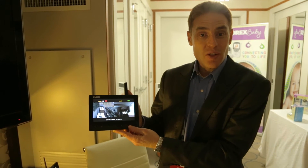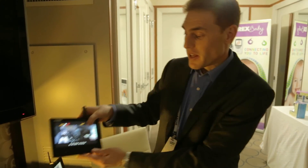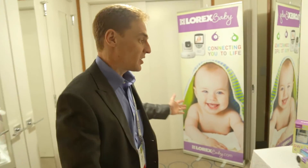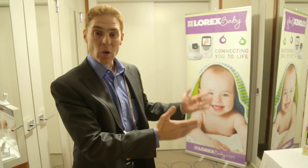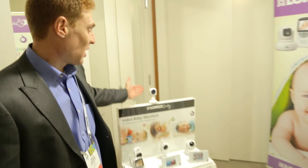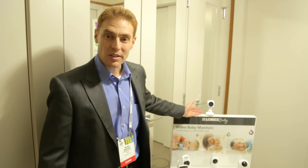Now with AppConnect, with a free app and three easy setup steps. And finally, our entire family of baby monitors under the Lorex baby brand with our new arrival, the Little Link. Thank you for visiting us at CES 2014.